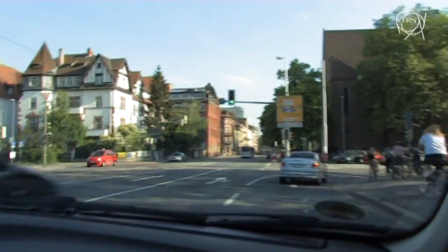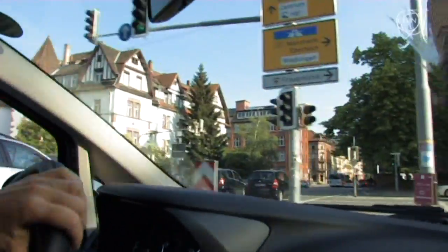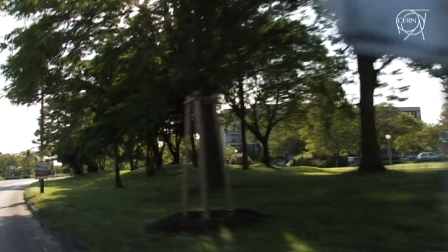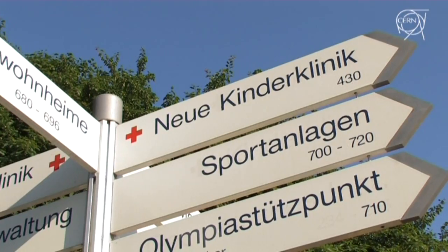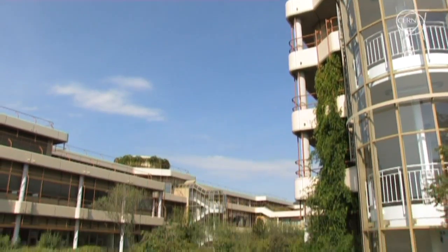The first hospital-based synchrotron at a clinic in Europe, exclusively devoted to medical treatment with protons and ions, is located in Germany, in the heart of Heidelberg's hospital complex. It is called HIT, which stands for Heidelberg Ion Beam Therapy Centre, and it was inaugurated in 2009.